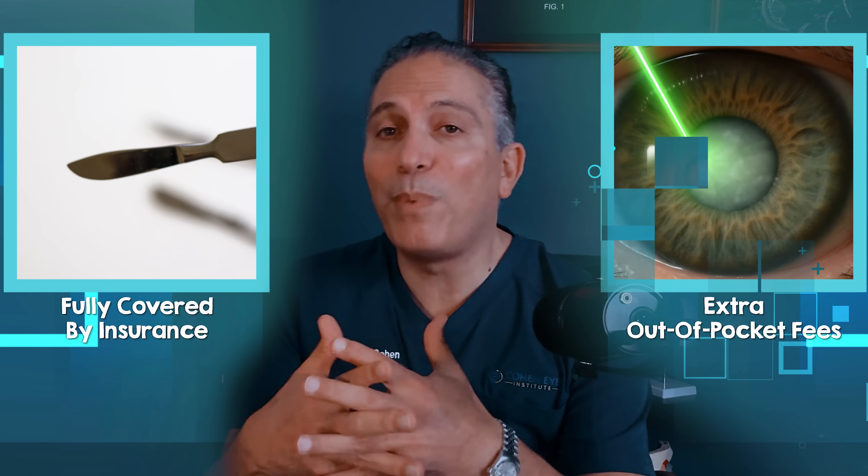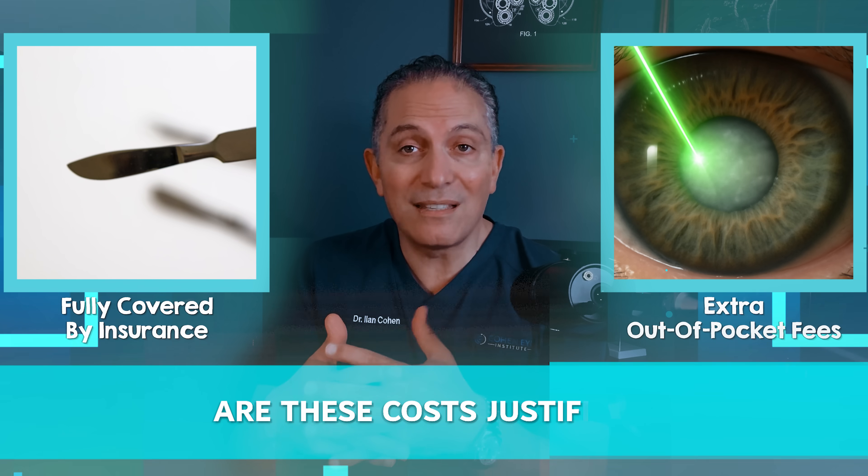While the blade is fully covered by insurance, the laser carries extra out-of-pocket fees. Are these costs justified? In this video, I'm going to show you the hidden truth about laser versus blade-based cataract surgery and the one big factor that can make your risk significantly higher or lower. It's not just about using the latest technology — it's about what actually gives you the best results for your eyes.